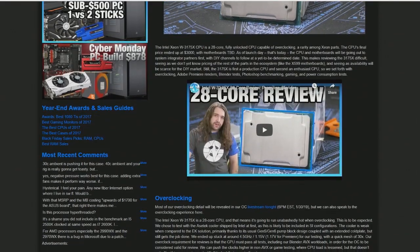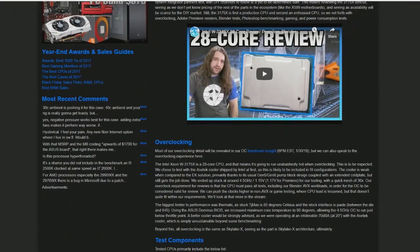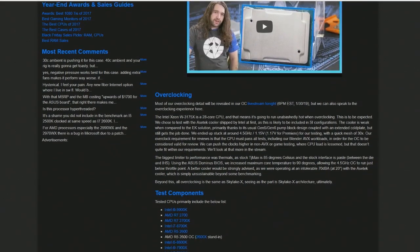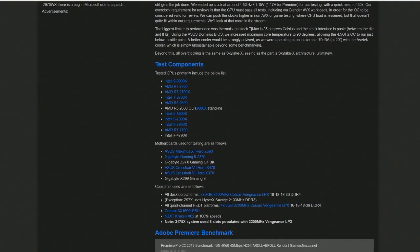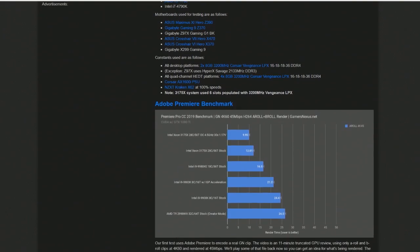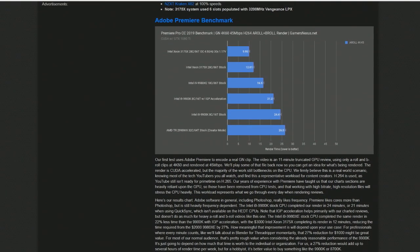Going through the charts here and looking at performance with this thing — just so you know, this is a 28-core, 56-thread processor. The TDP, to give you an idea of what kind of performance they're pushing out of this thing, is 255 watts. And it can turbo up to 4.3 gigahertz. This is an unlocked processor too, so just imagine what kind of cooling solution you'd need.